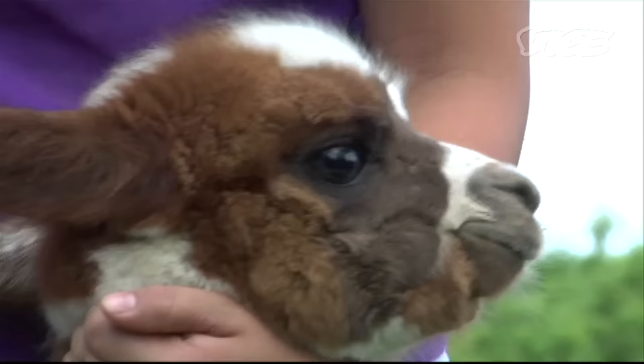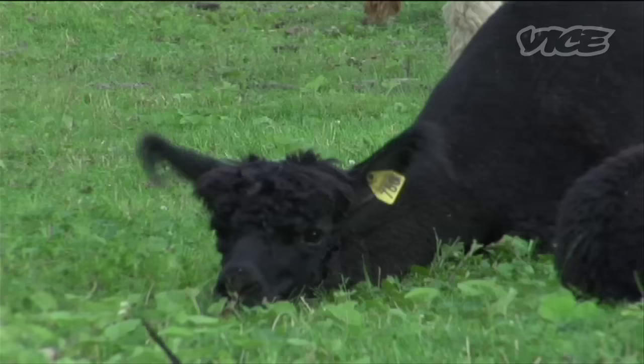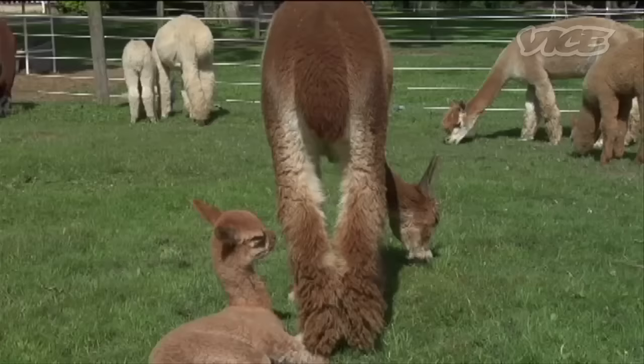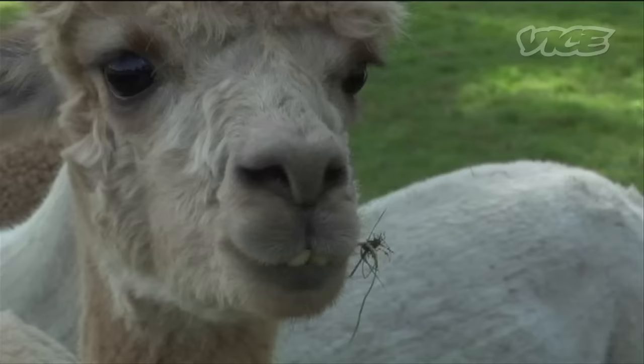Yes, this is baby Cassia. She's got very exotic marks on her head. They come in 22 natural colors. They are very sweet animals — they're just around you. They're not trying to hurt me in any way. They're not trying to run away from us because they think we're a threat. They're just being peaceful. Yes, they're very peaceful.